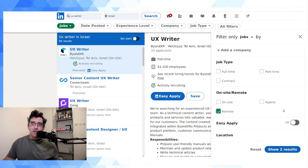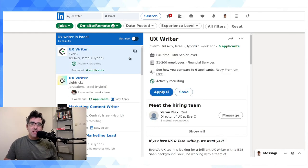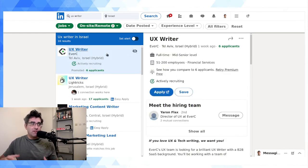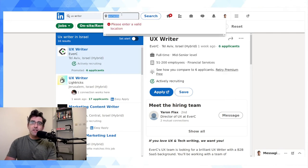Two out of 66 is pretty poor for fully remote UX writer jobs in Israel — a lot of companies are still reluctant to move to a fully remote model. But if we turn on hybrid as well, we get up to 17. So we've now filtered to 17 jobs in Israel for UX writer roles that are either remote or hybrid. Just out of interest, let's run this at a worldwide level.